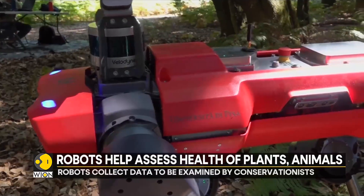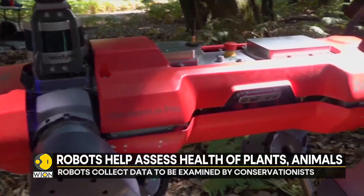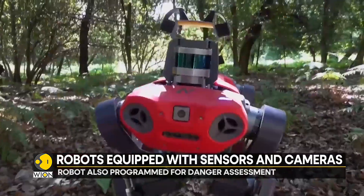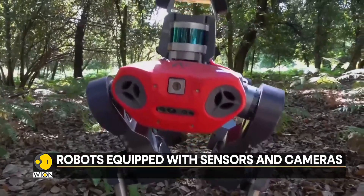It's a product of the ingenuity of scientists at the University of Pisa, who are determined to find more efficient ways of monitoring the environment and chalking out plans to tackle the loss of natural habitat.